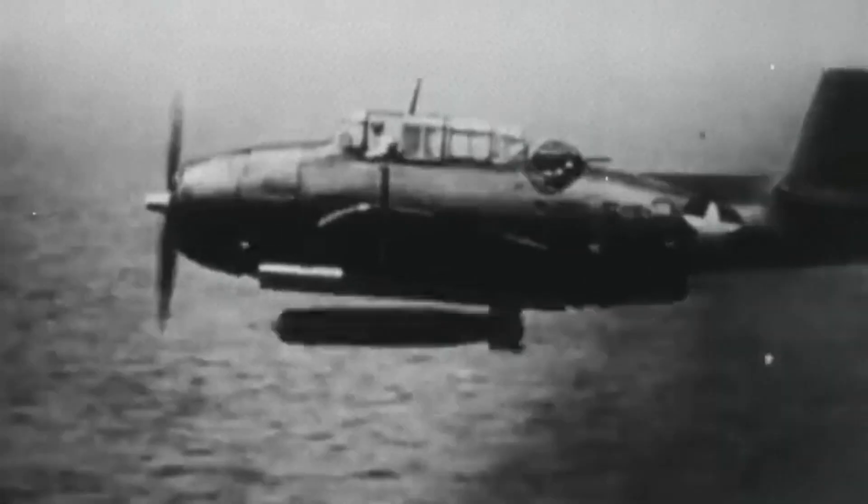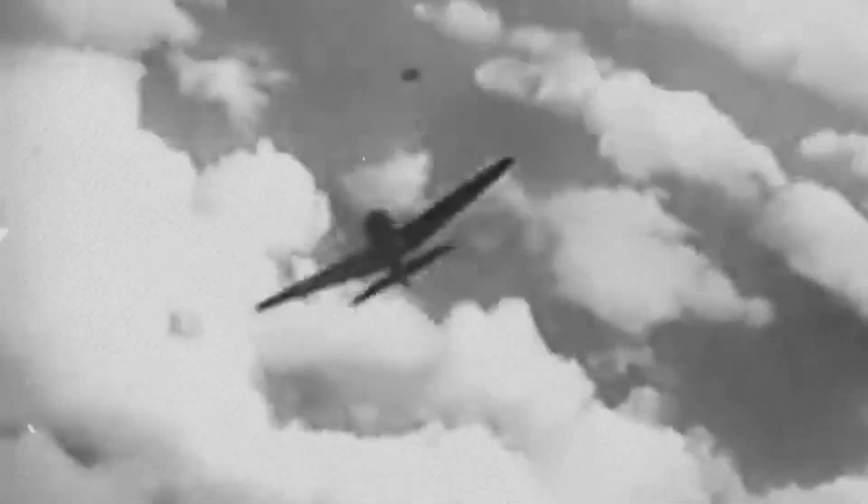well over 2,400 Hellcats were lost to all causes, with roughly 1,300 destroyed in training and ferry operations outside combat zones — a grim ledger that anchors any talk of superiority in the reality of risk and sacrifice, even with an airplane known for forgiving deck manners and sturdy landing gear.